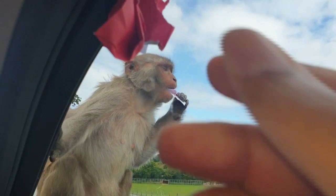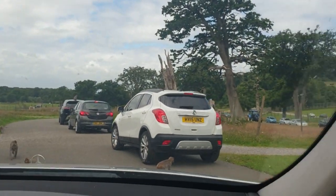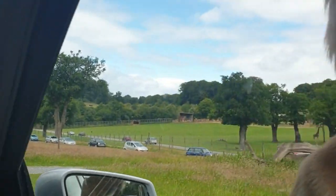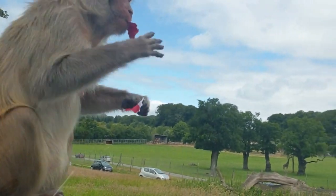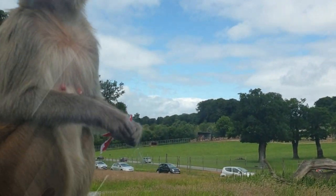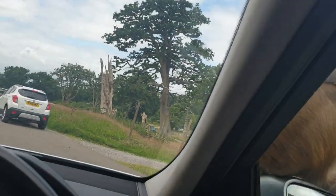There are plenty of them in front of the car. Look at this one! They're busy and they don't even know who is taking it.